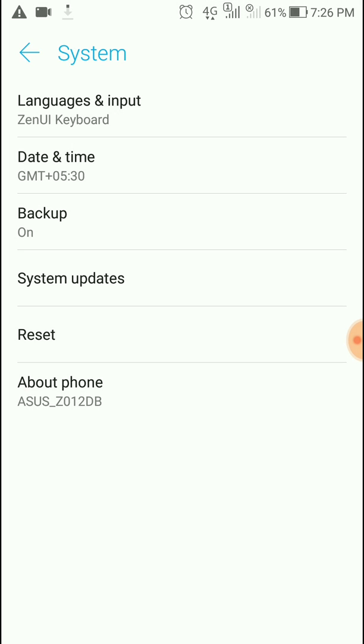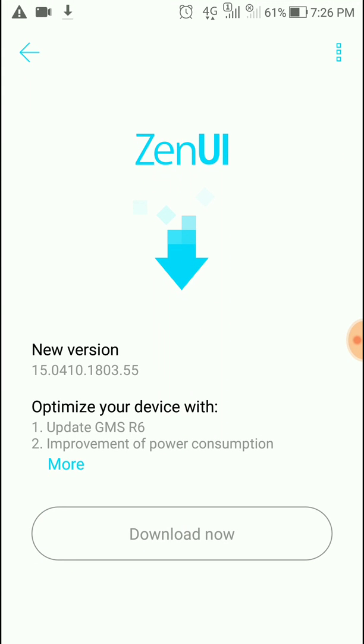You can see in System Updates, the new version is 15.04.10.18.03.55, which is an update for GMS R6 and improvement of power consumption. GMS R6 is a Google application and API key upgradation.